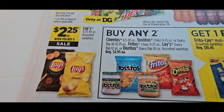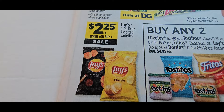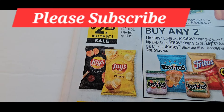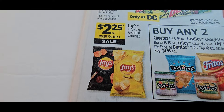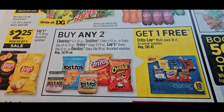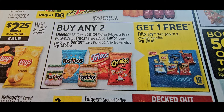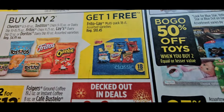The Lays is another thing — that deal was two for $6, then they gave us a $2 coupon making them $2 each. Now they're selling them for $2.25. And here is our crème de la crème: buy two Fritos, Tostitos, or Cheetos and you get a classic 18-count box for free.